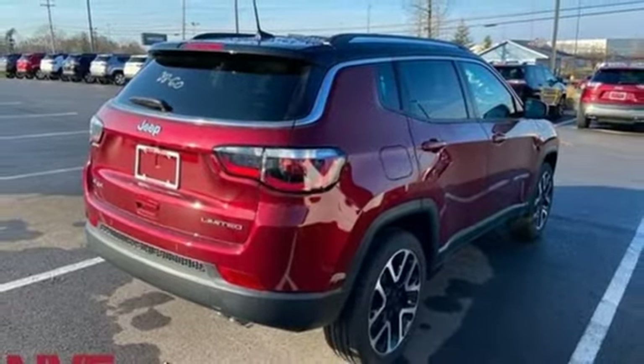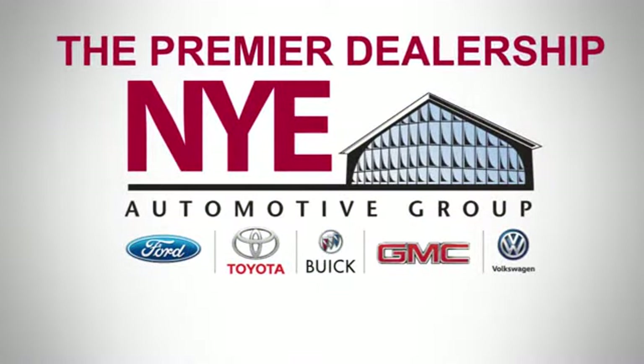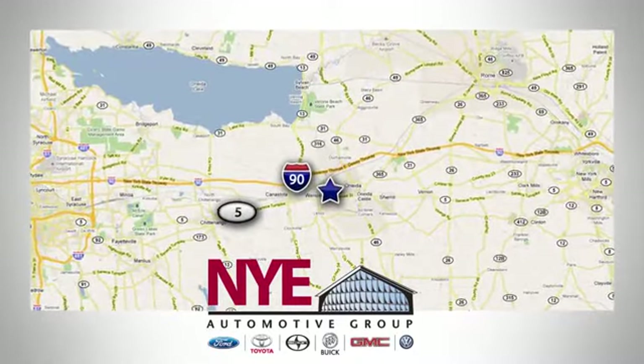The time is now. See it for yourself today. The Nye Automotive Group has been the premier dealership in Oneida for vehicle sales and service for over 40 years. We are conveniently located on Route 5 in Oneida.